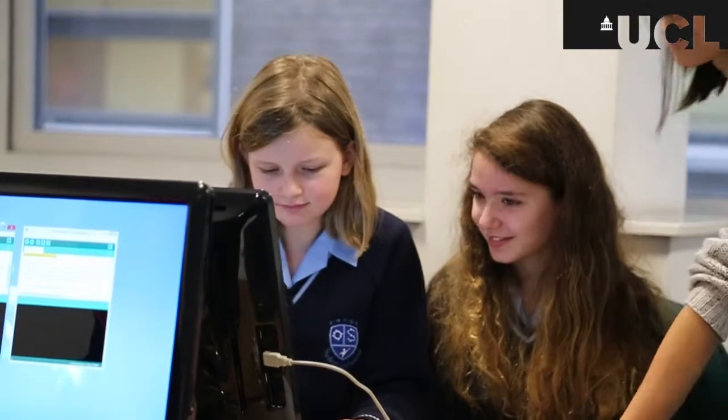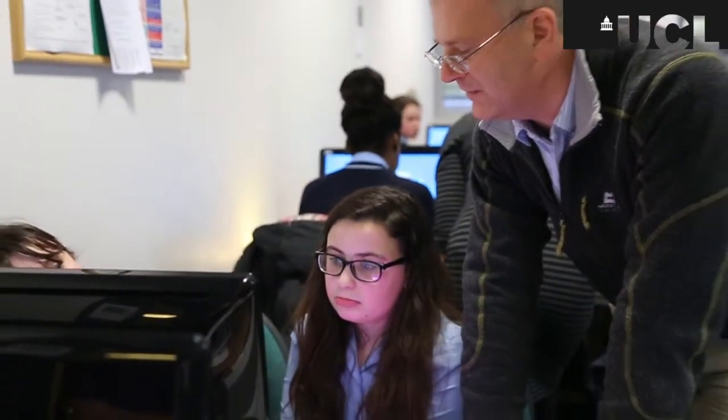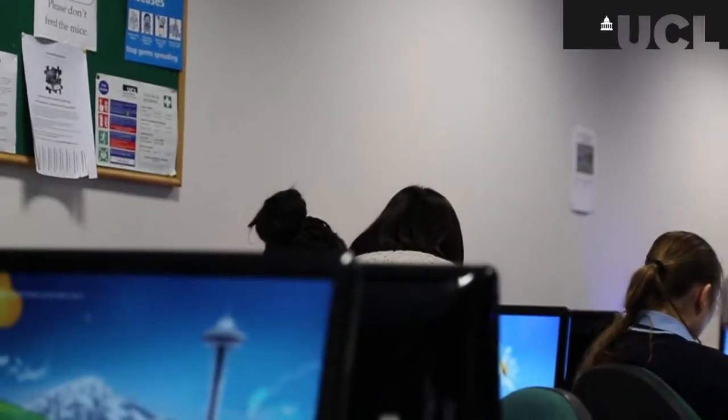The outreach program has only just started at UCL at the scale we're looking at now, and across the country. It's part of a wider activity called Computing at School, which is in response to a perceived need for increased technological sophistication in schools and in children coming out of schools and in university students. This is something that's going to take a long time to work through the system — we would like to be changing attitudes in children of age eight, nine, ten, and seeing that work through the system. This is a long-term activity.